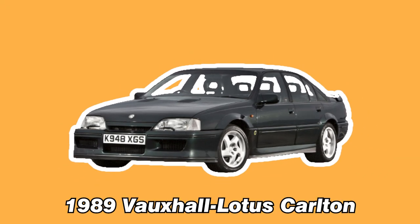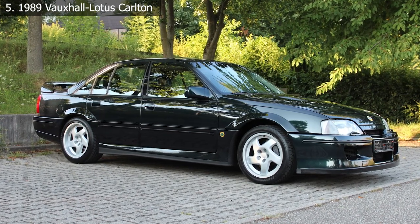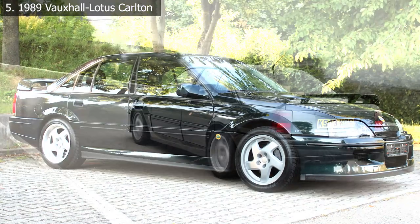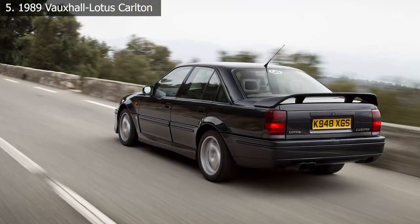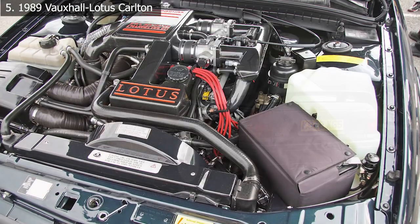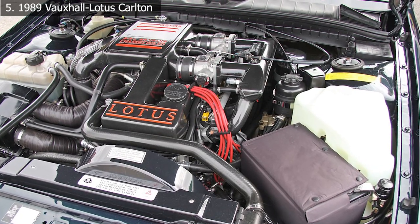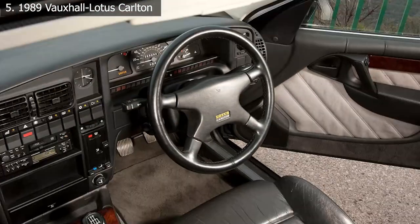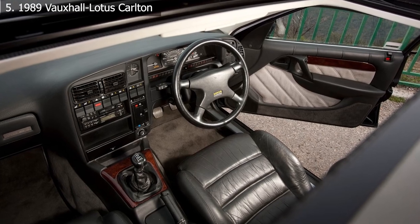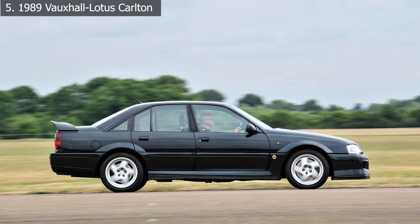Number 5: 1989 Vauxhall Lotus Carlton. That's correct — it's been injected with Lotus DNA. Lotus rebuilt the original Carlton's inline-6 engine, adding two Garrett turbochargers and expanding the engine's displacement to 3.6 liters. All of this meant the Carlton gained a 170 horsepower boost for a net total of 377 horsepower, accompanied by a 3,650-pound curb weight, a limited-slip differential, and a ZF 6-speed manual transmission.